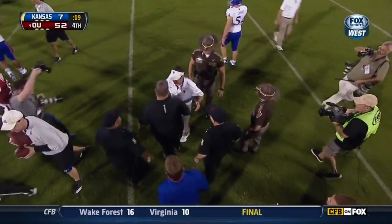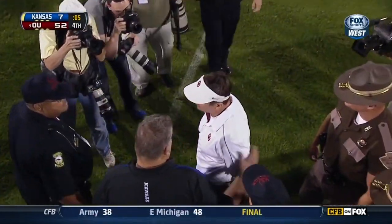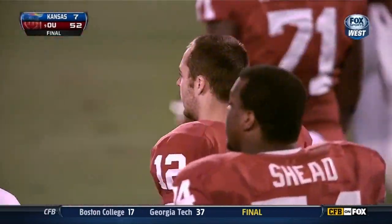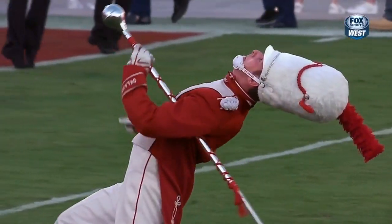Took care of the football, got the deep throws, ran the offense — what an advantage. Charlie Weiss wishes one day he'll have a guy with that kind of experience running his offense in Lawrence, Kansas. Landry Jones now 34-9.